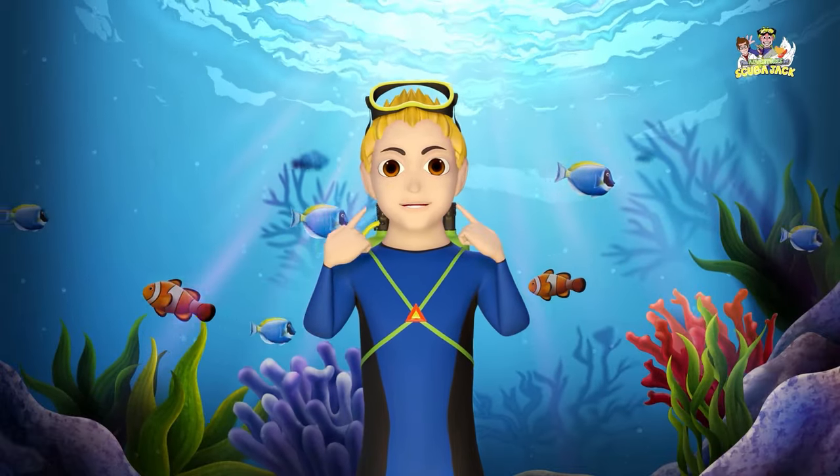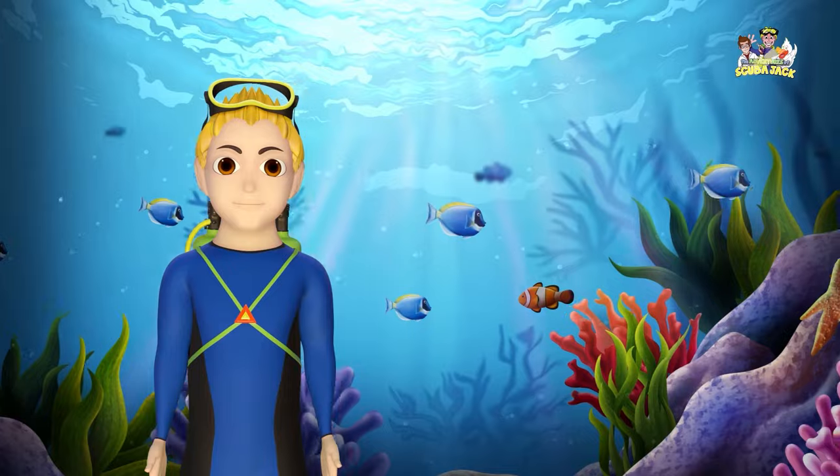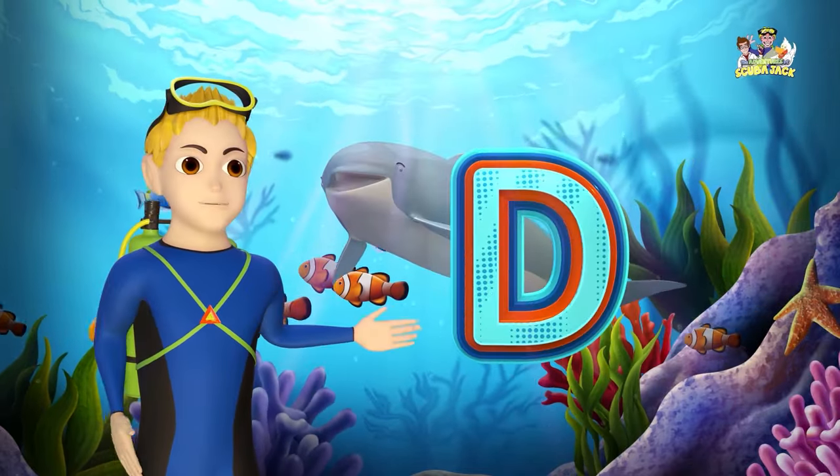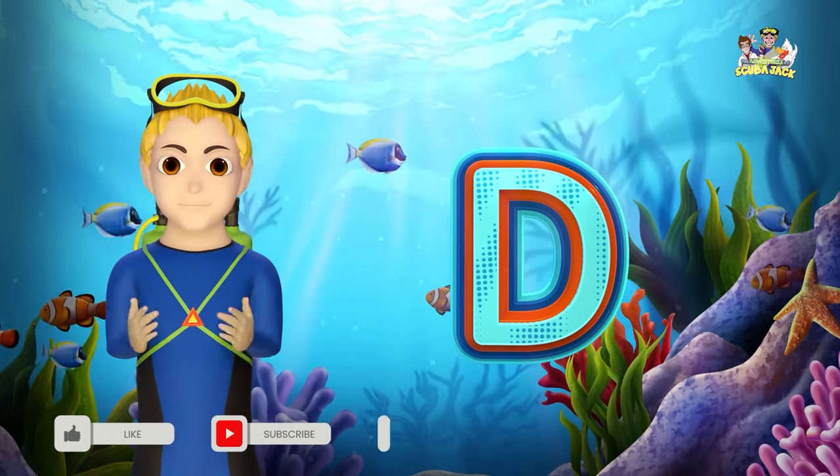Hey kids, Scuba Jack here. Do you want to learn about the letter D and dolphins? Let's go!